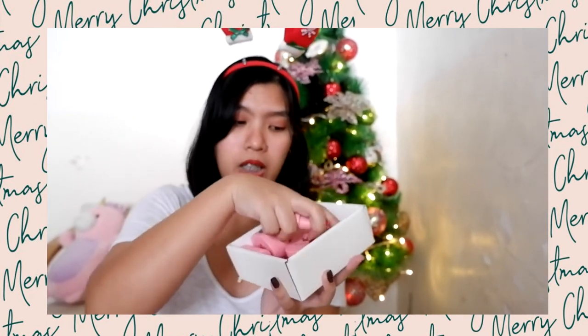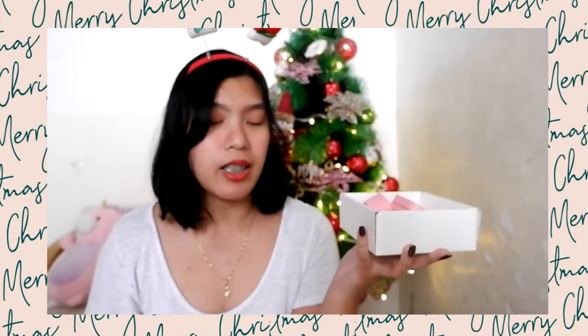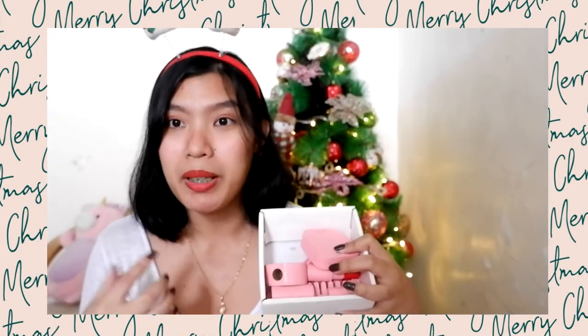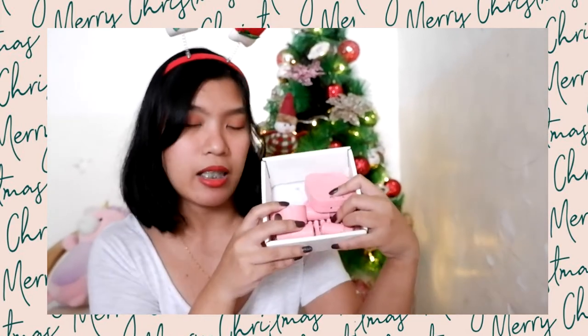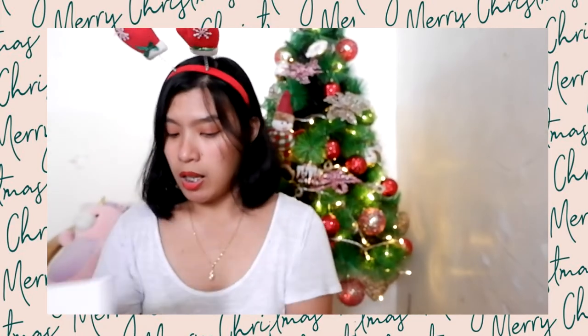Next is this wooden makeup kit. It has lipsticks, eyeshadow, and a comb. I got this at Mini Sauve. It's a wooden makeup kit — great for girls who love pretend play. Check it out at Mini Sauve.